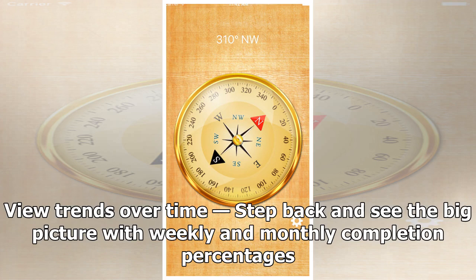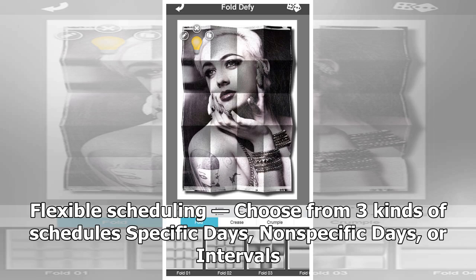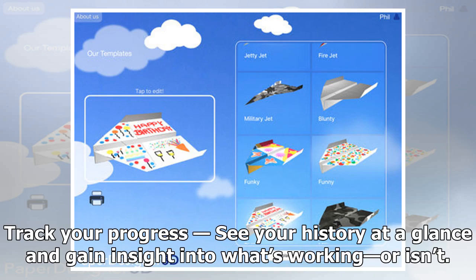View trends over time — step back and see the big picture with weekly and monthly completion percentages. Bar colors range from green to red and give a visual indicator of how you're doing. Flexible scheduling: choose from three kinds of schedules — specific days, non-specific days, or intervals — so you can schedule your workouts MWF, bring lunch to work any four days per week, or write a blog post every 23 days. No matter what kind of habit you're building, Habit List has you covered.